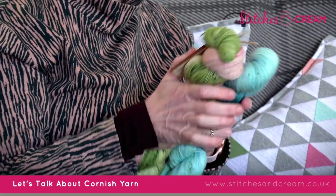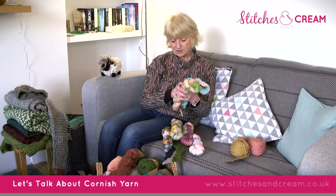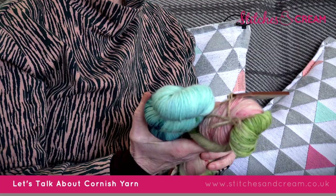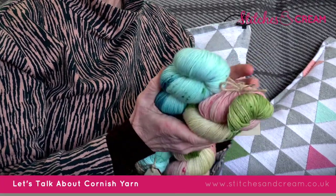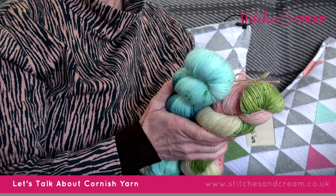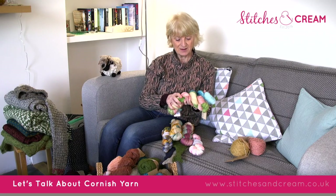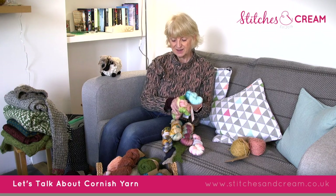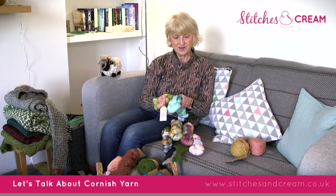That's just some of our Cornish yarns here in the shop. We are looking to work with a couple of local fleece suppliers and develop our own brand of yarn in the near future, so watch this space — we are thinking of actually launching our own brand to build on our stock of Cornish yarn. Thank you everybody.